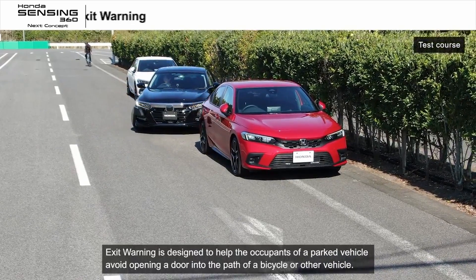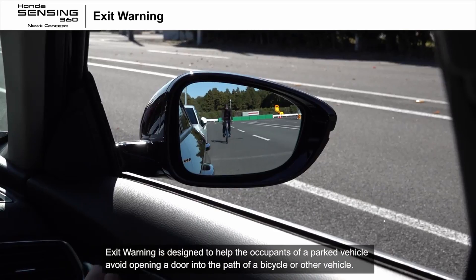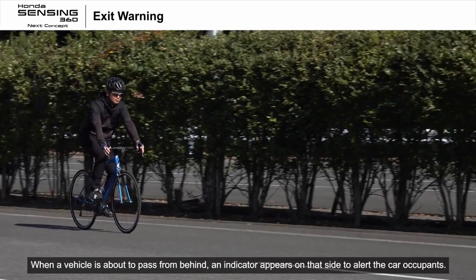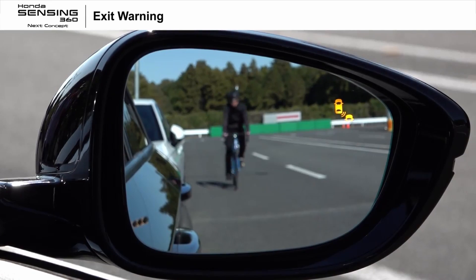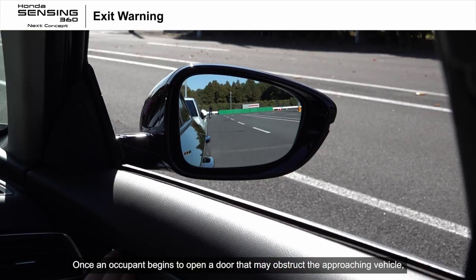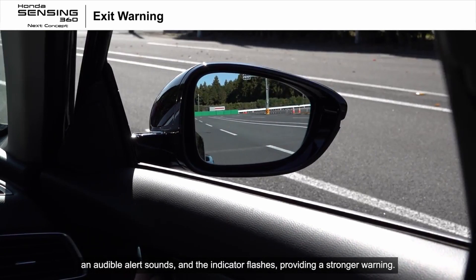Exit warning is designed to help the occupants of a parked vehicle avoid opening a door into the path of a bicycle or other vehicle. When a vehicle is about to pass from behind, an indicator appears on that side to alert the car occupants. Once an occupant begins to open a door that may obstruct the approaching vehicle, an audible alert sounds and the indicator flashes, providing a stronger warning.